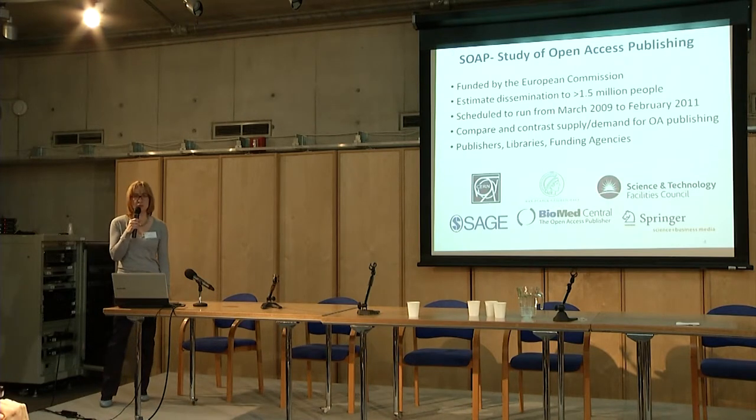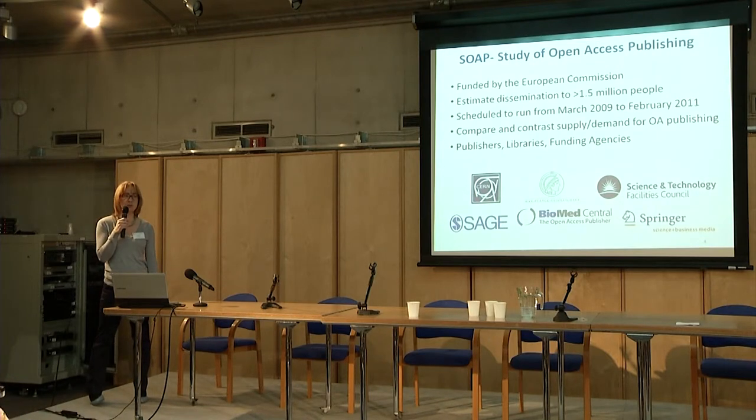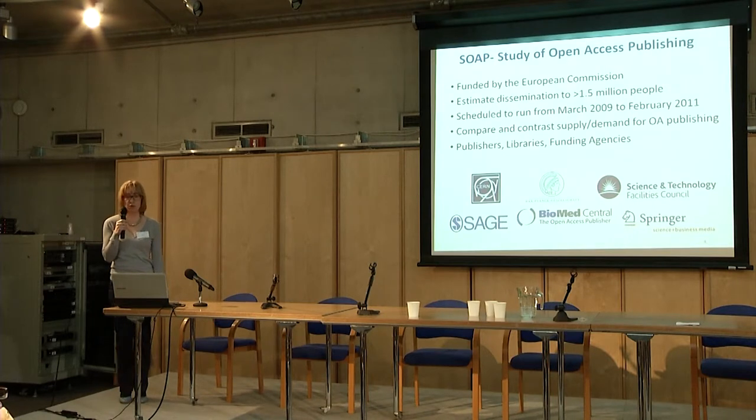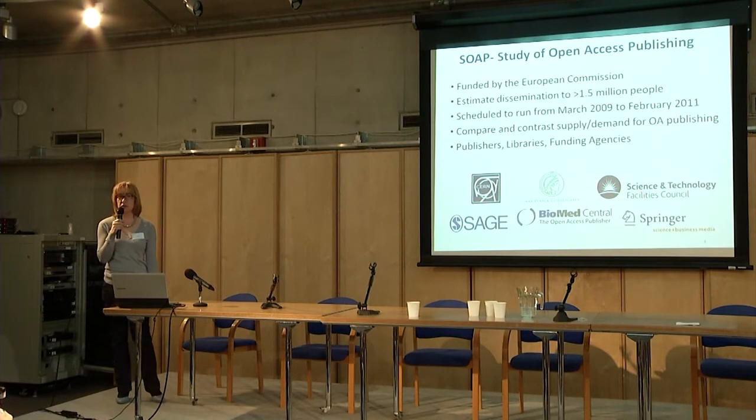Now for the SOAP study — you all know this — it's a study on open access looking at the demand for and the recognition of open access. It's been funded by the European Commission and conducted by distributing questionnaires to over 1.5 million people. It's been already concluded in February 2011, so it's not very new anymore, but BioMed Central and Springer have contributed to this study. I can only show you a very small fraction of it, focusing on the parts that deal with costs associated with open access publishing. If you're interested, you can find the full report online.